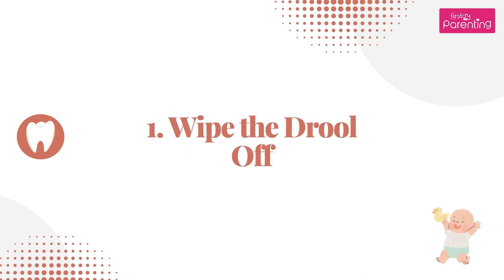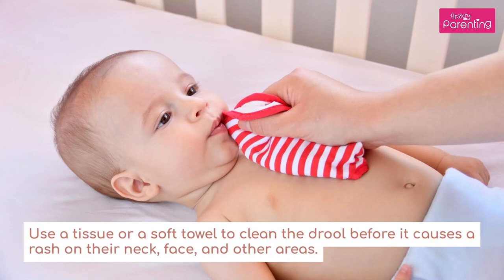5. Wipe the drool off. Use a tissue or a soft towel to clean the drool before it causes a rash on their neck, face, and other areas.